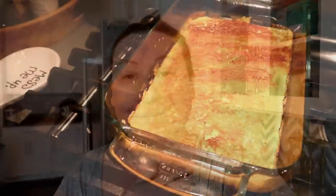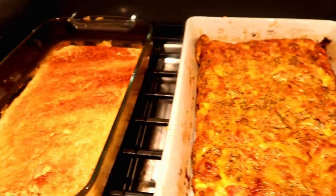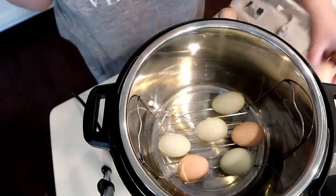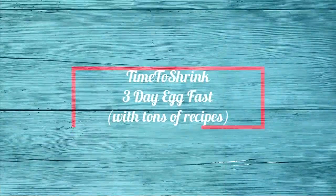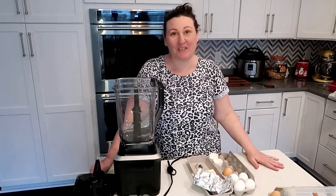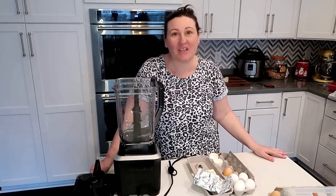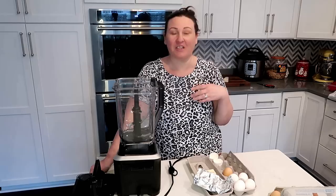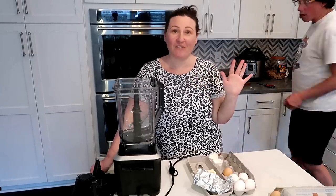Hey y'all! I am starting a three-day egg fast this week. I've done it one other time and I just really felt good, so I decided to try it again. This time I'm going to bring y'all along and show you what I'm eating the whole three days, how I'm feeling, and all of that.